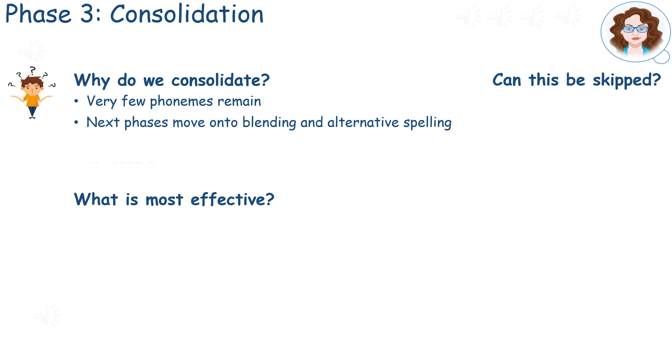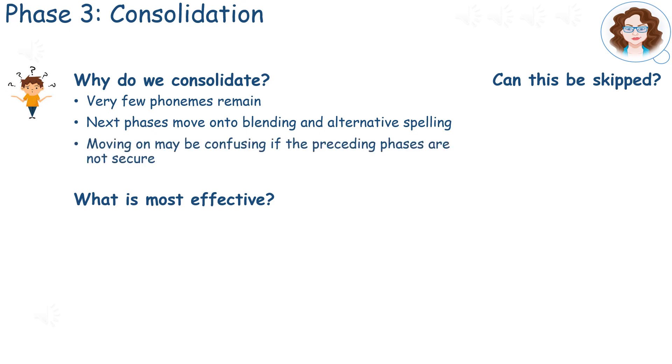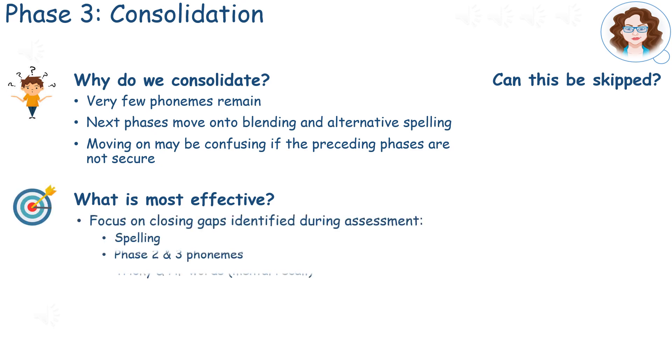Without being given time to consolidate, students may become confused and find it difficult to progress. It is advisable to use this time to focus on closing the gaps identified during assessment.